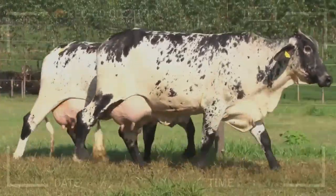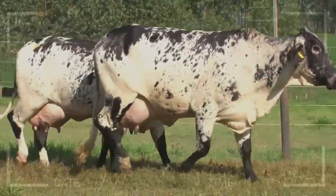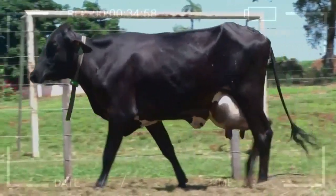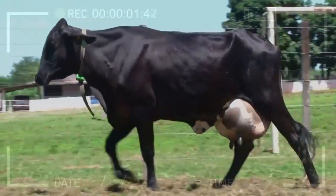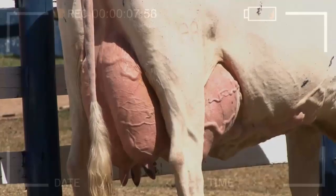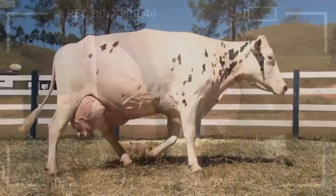What are the challenges of breeding Girolando cattle? Breeding Girolando cattle can be challenging due to their hybrid genetic makeup, which makes it difficult to predict offspring traits. Where can I find Girolando cattle for sale? Girolando cattle can be found for sale in Brazil and other countries where the breed is popular, as well as online marketplaces for livestock sales.